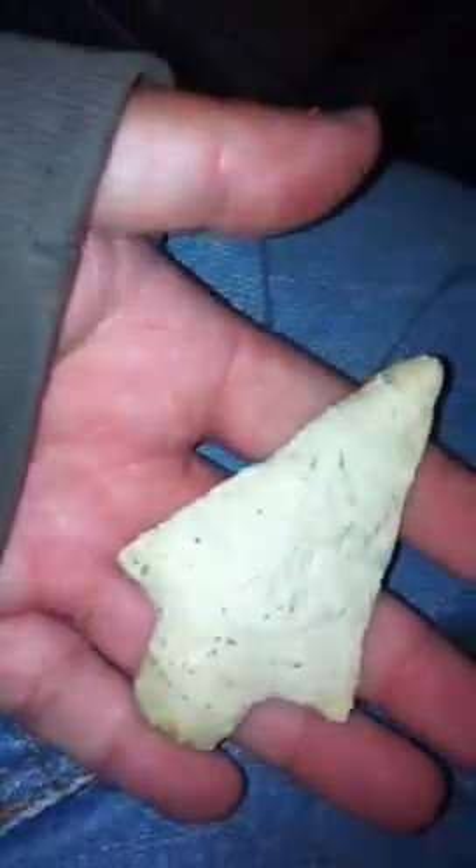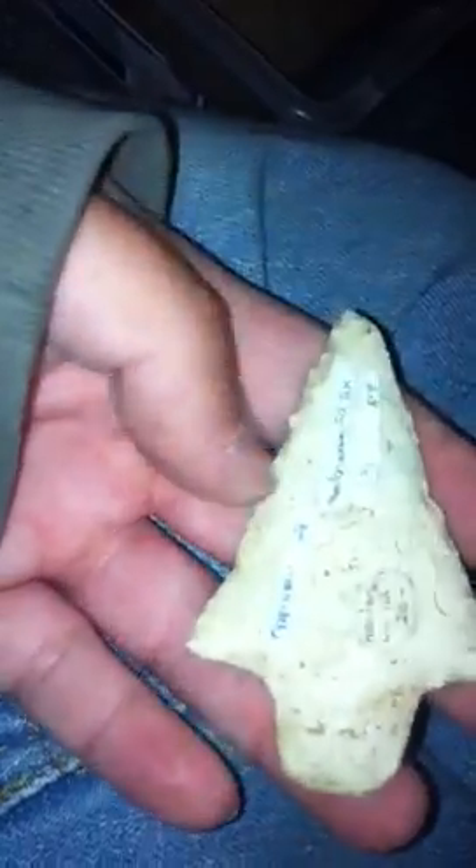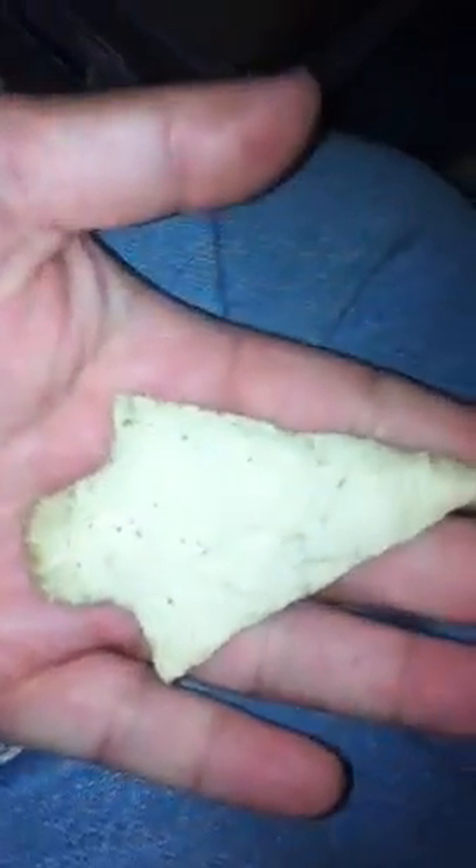This right here is a Dixon Point from Henderson County, Illinois. It's about three inches long and pretty well made. I'll do 30 on that one. It's a nice Adena.